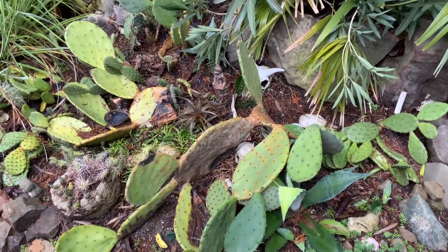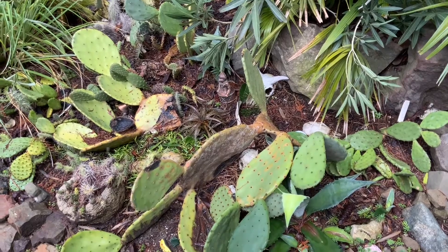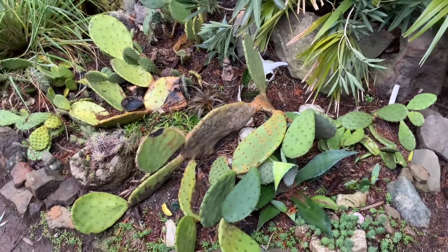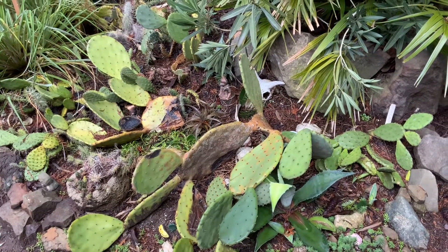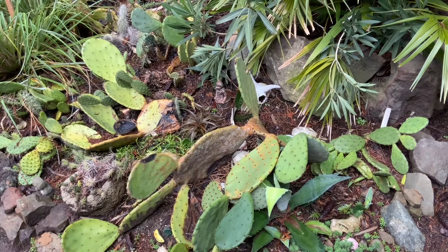Cactus patch on Salt Spring Island in January. Don't worry. Thanks for watching. Cheers.